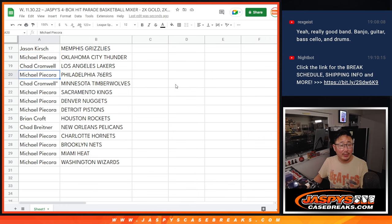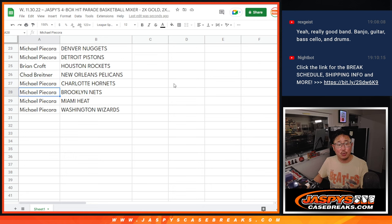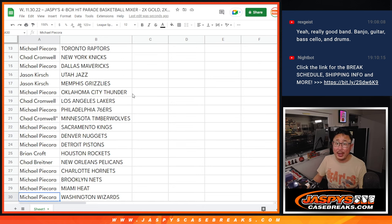Michael with the Thunder, Chad with the Lakers, Michael with the Sixers, Chad with Last Bob Mojo and T-Wolves, Michael with Kings, Nuggets, Pistons. Brian with the Rockets, Chad with the Pelicans, and Michael with the rest: Hornets, Nets, Heat, and Wizards.